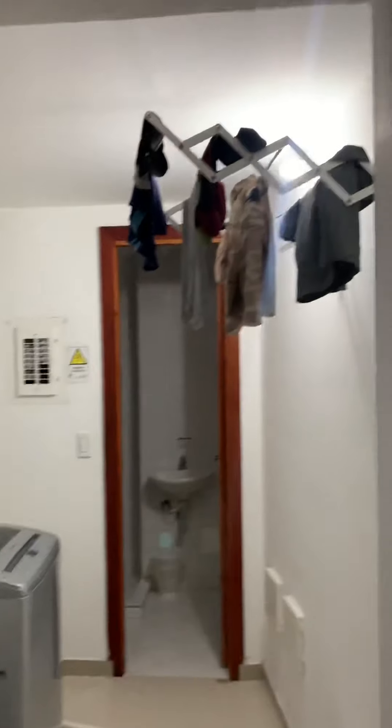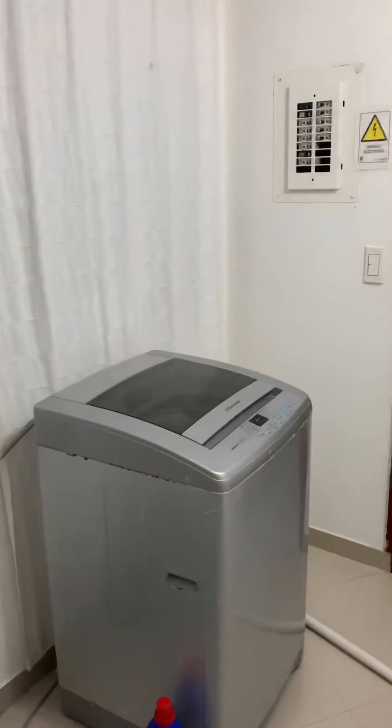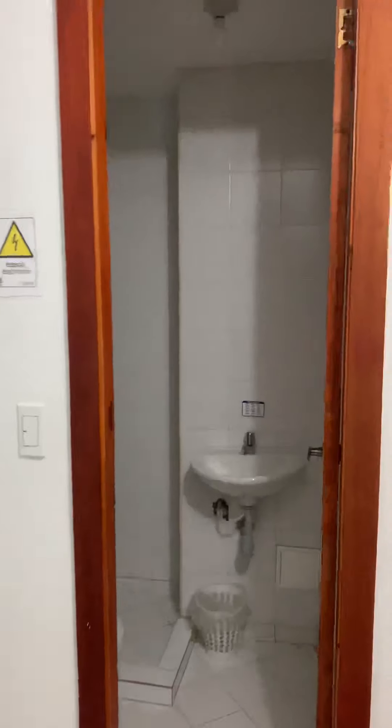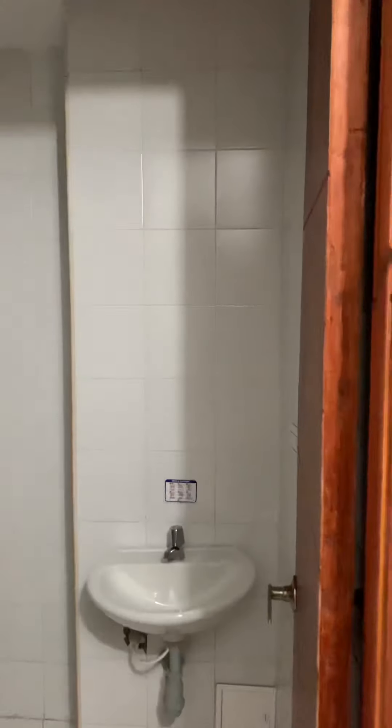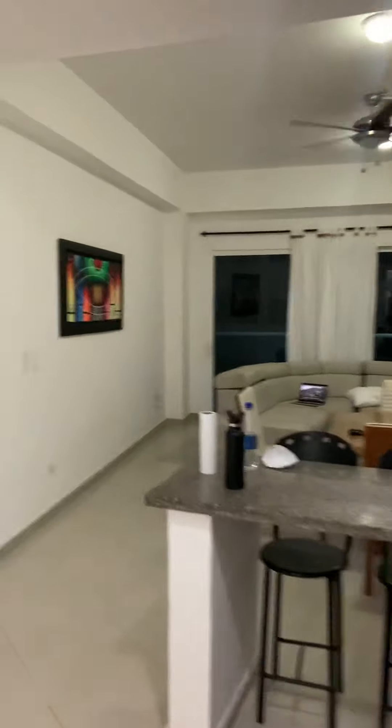This is our laundry area. We've got the rack for drying and a pretty nice washing machine. Over here we have what might be a half bath, but might qualify as a full bath because it has a shower — I don't really know, you'd have to ask a real estate agent about that.